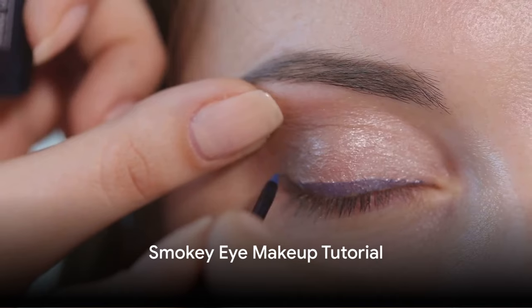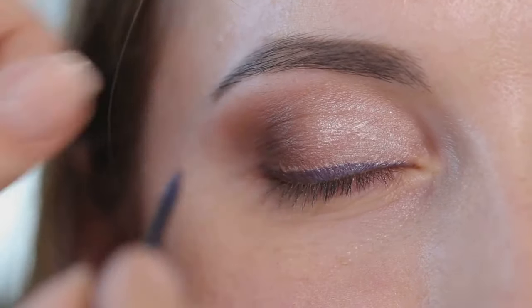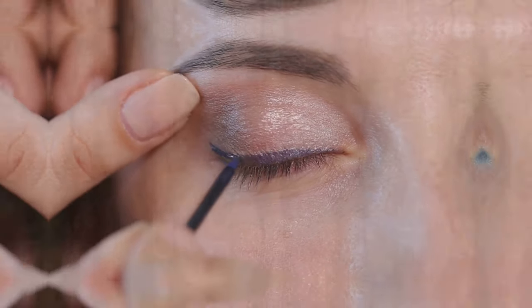First up we have the smokey eye makeup tutorial — a timeless classic, this look never goes out of style. This video tutorial takes you step by step, teaching you how to create that sultry, smoky effect.